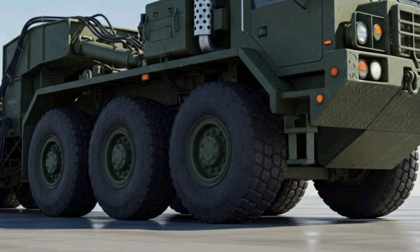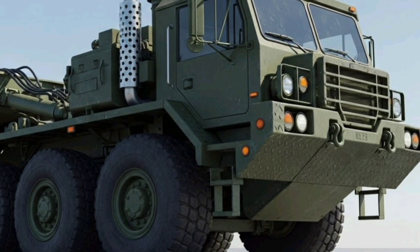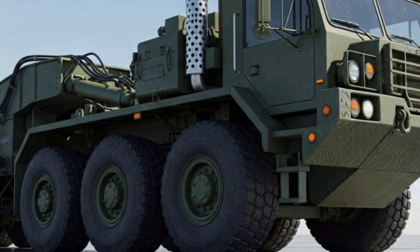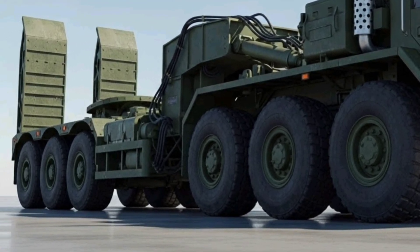Prices — what you'll actually pay in 2025. Here's the practical part. New government-contracted HETS tractors and new trailers are procured through defense contracts, and their per-unit price in...